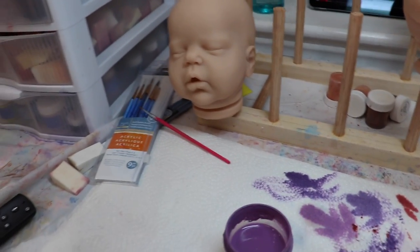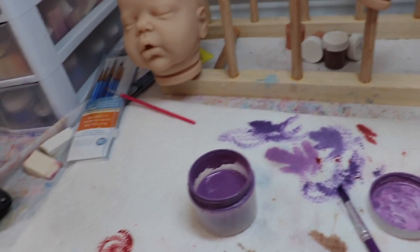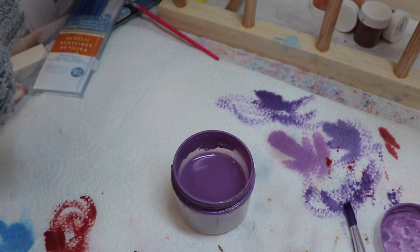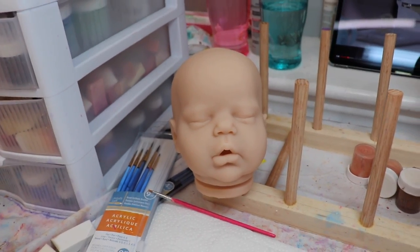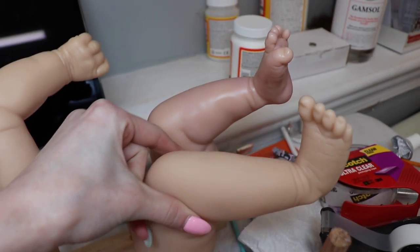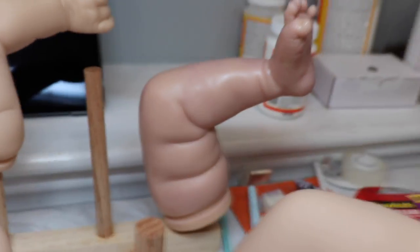This is not a tutorial, so if you came here for a tutorial on how to paint a reborn, that's not what you're gonna get. I'm just showing behind the scenes of me painting. Right now this is the untouched vinyl — you can see it's yellowy — and I'm about to neutralize it with a purple color. I'll show you after so you can see the difference that neutralizing makes to a kit.